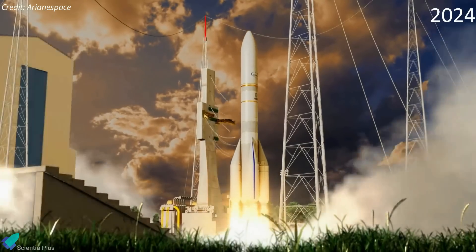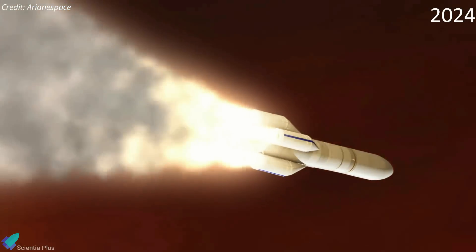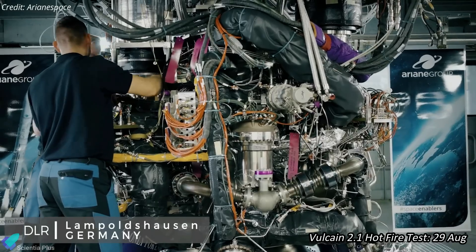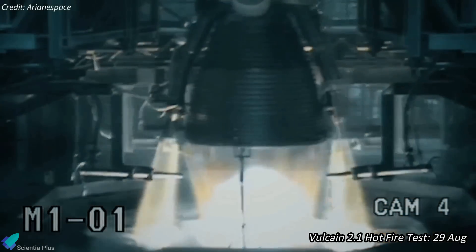According to ESA, the inaugural flight of the long-delayed rocket has been rescheduled for some time next year after a series of engine tests planned in the coming weeks. A short-duration hot-fire test of the rocket's core-stage Vulcain 2.1 engine is scheduled for August 29 at Europe's Spaceport in French Guiana.